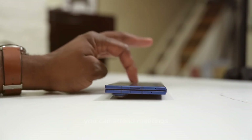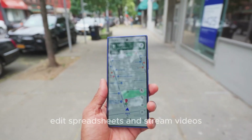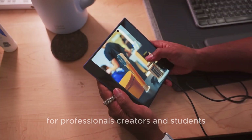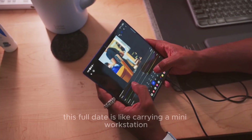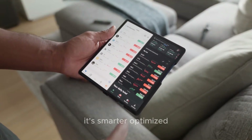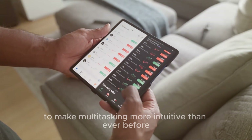You can attend meetings, edit spreadsheets, and stream videos all without feeling cramped. For professionals, creators, and students, this Fold 8 is like carrying a mini workstation everywhere. It's not just bigger — it's smarter, optimized to make multitasking more intuitive than ever before.